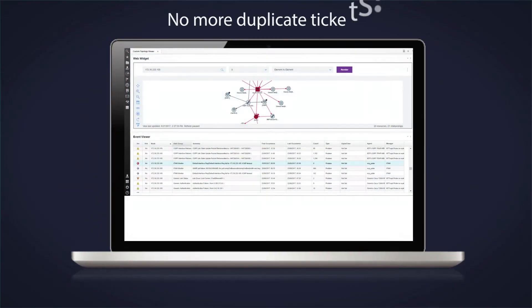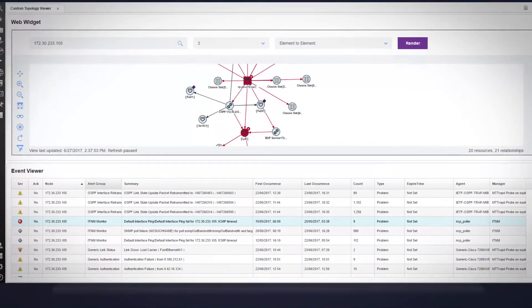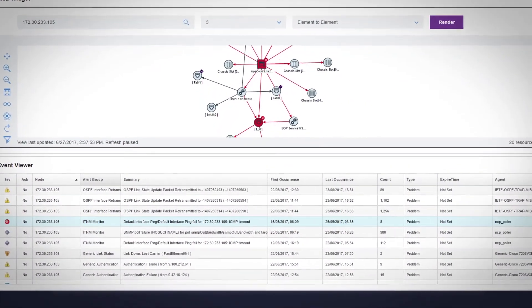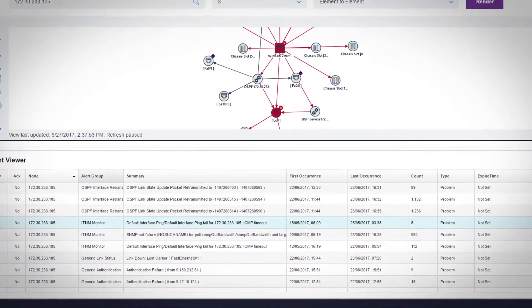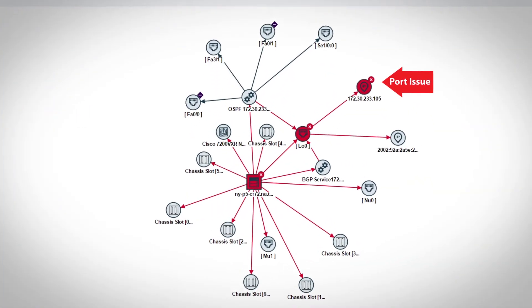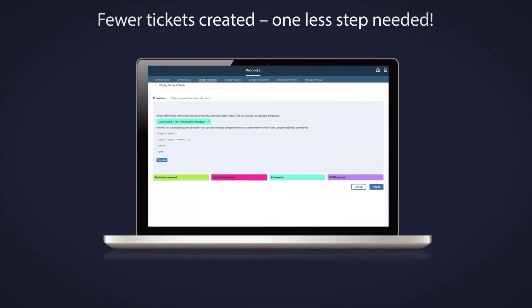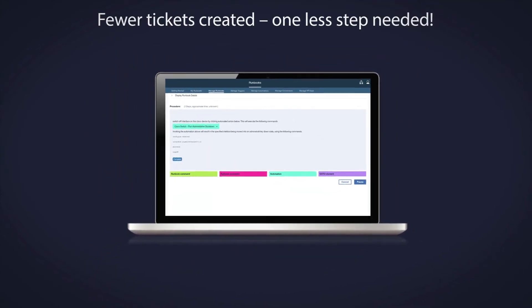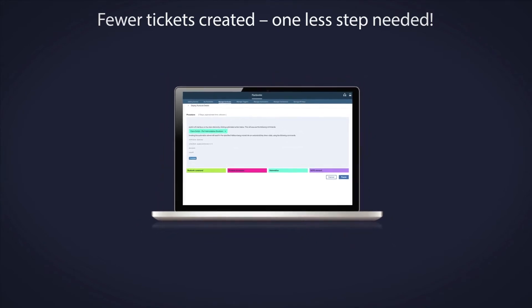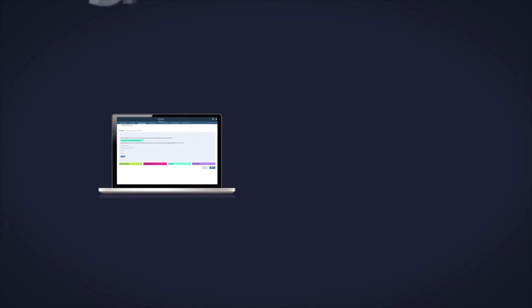With IBM hybrid IT operations management, Lee, the first responder in the operations center, no longer faces a sea of red. The events are filtered, so she immediately sees the event that is probably the root cause and its impact. She creates a ticket for DevOps. With the adoption of runbook automation, Lee can immediately see if a runbook is associated with the problem event and then execute the runbook to resolve the issue.